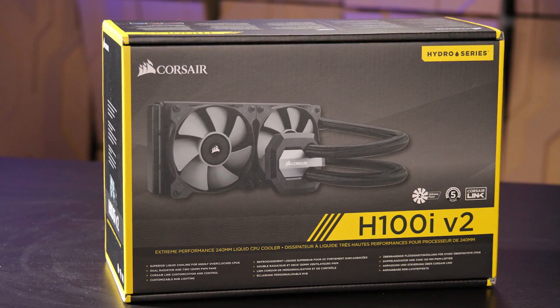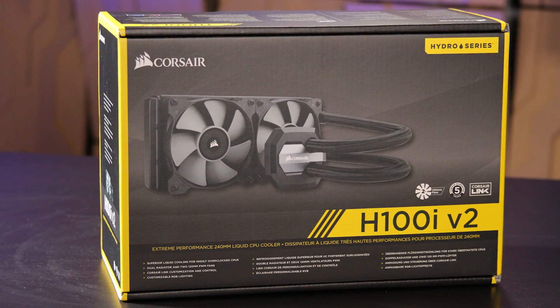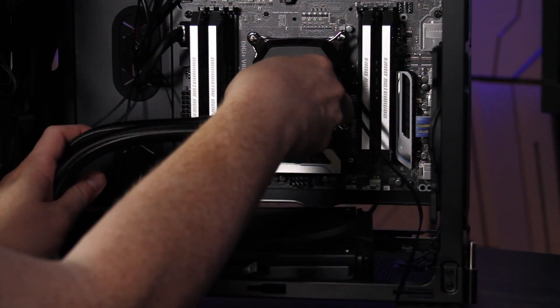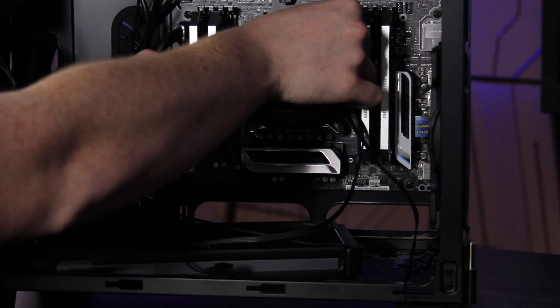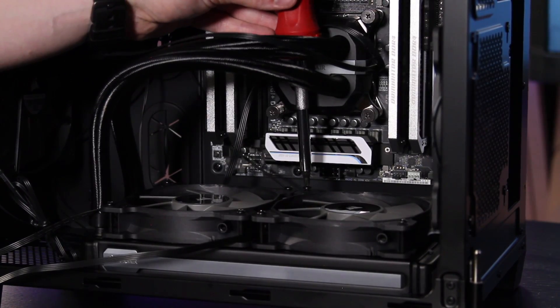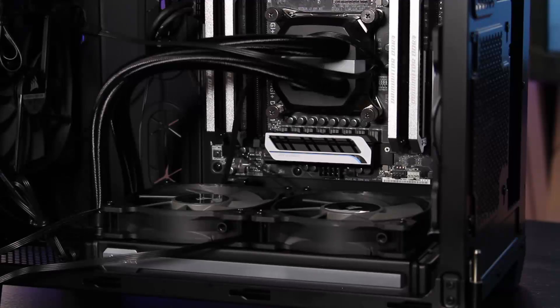In terms of cooling, we're using a Corsair H100i GTX — they might be rebranding it as the H100i V2. It's a $100 self-contained water cooler, which gives much higher performance while remaining fairly quiet. It has PWM fans that adjust their speed based on power usage and CPU temperature.